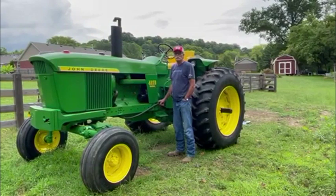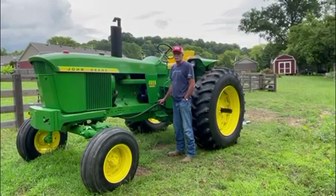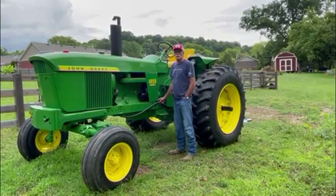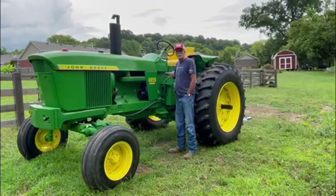I have a 1971 40-20 John Deere with 6,700 hours, and I just want to show you how good it starts. Most John Deeres you've got to wiggle the steering wheel, but this one you do not. As soon as you hit the key, it fires right off.